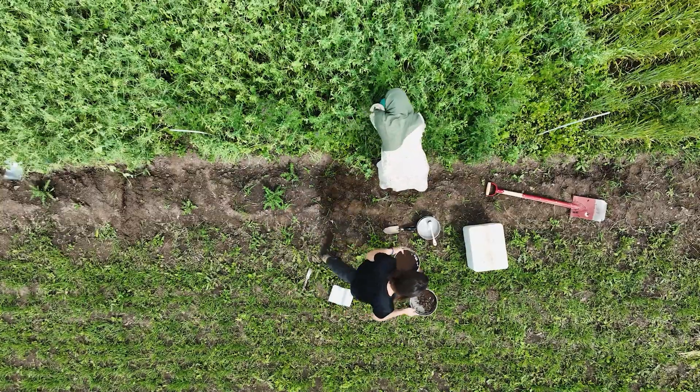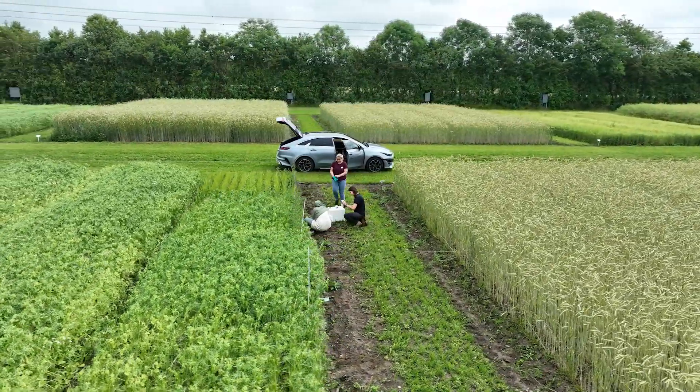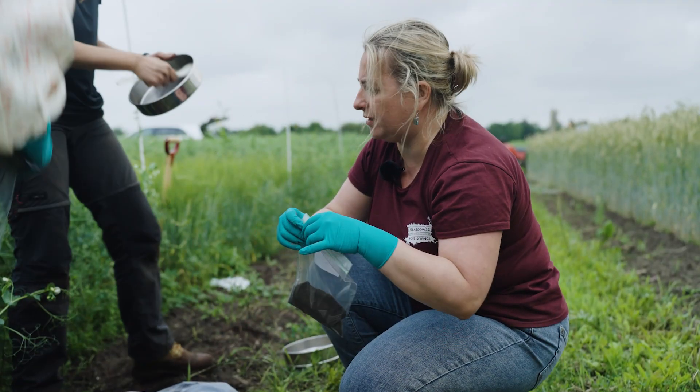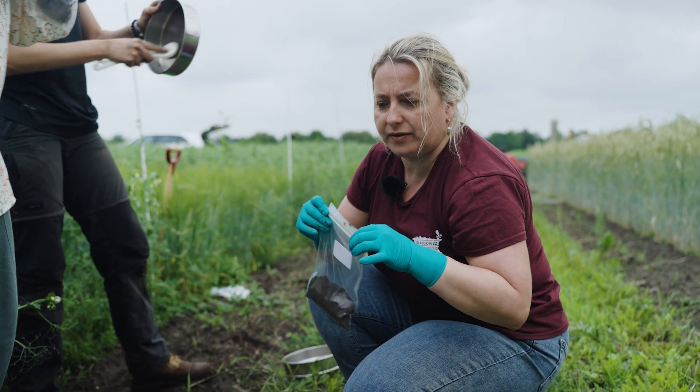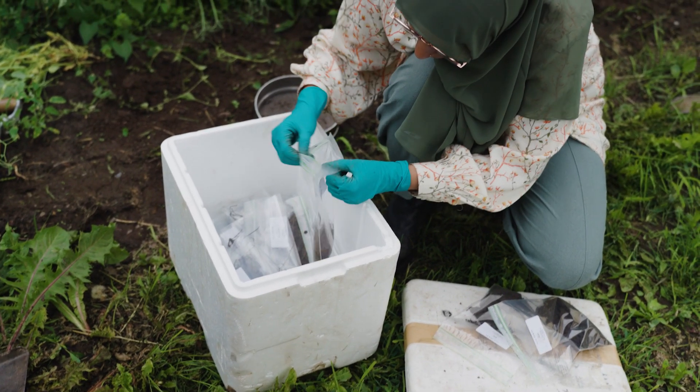Here, legumes such as peas and soybeans will be grown with cereals such as wheat or barley in the same field at the same time. The researchers will then study the effects of this intercropping.